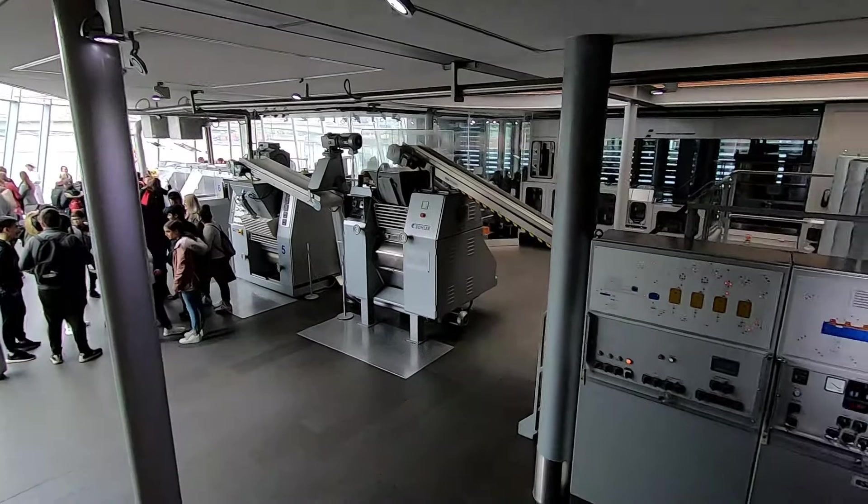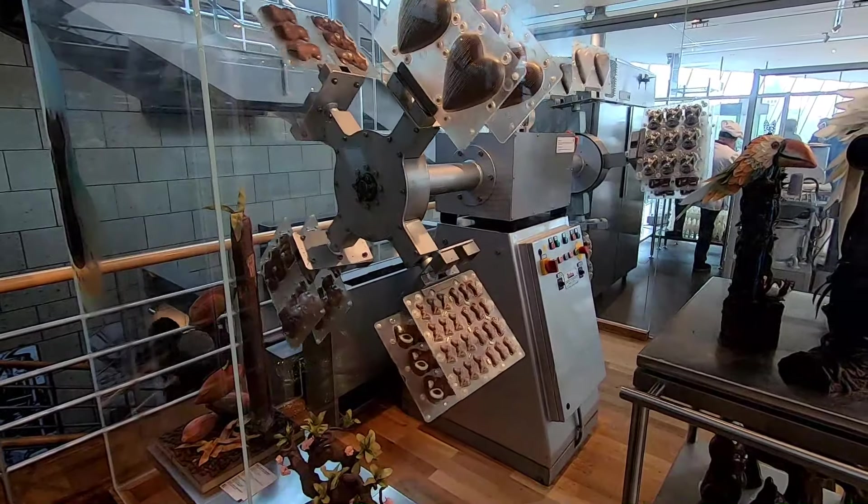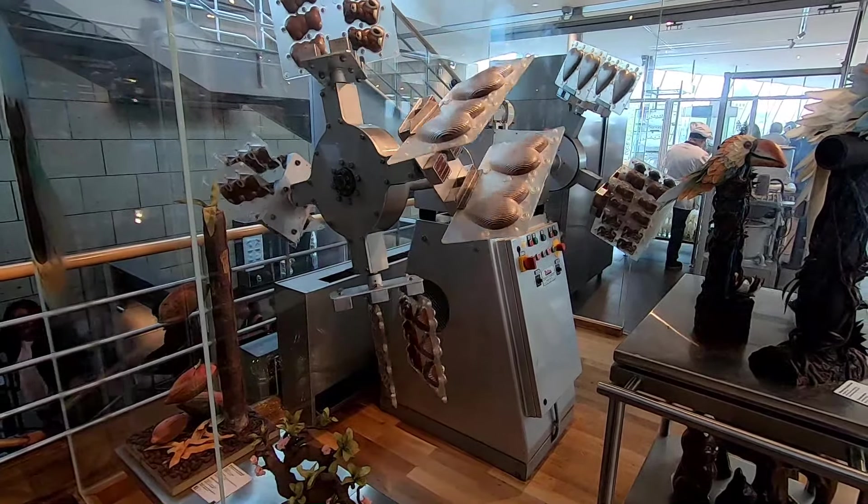We go upstairs and we're leaving the factory. There are big pieces of chocolate here.